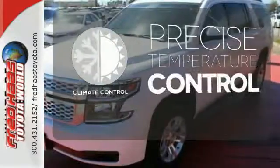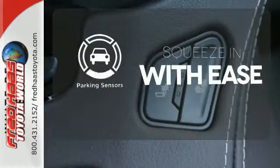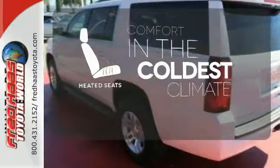Select the perfect temperature with climate control. The parking sensors let you squeeze into tight spots with ease. The heated seats keep you comfortable no matter how cold it is.